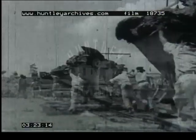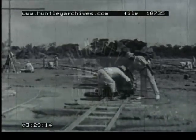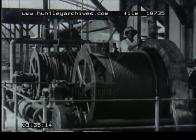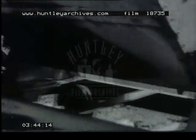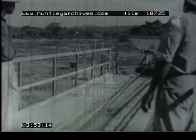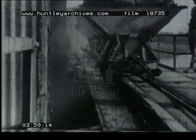When the wagons are loaded, they are assembled and coupled together. Then they are attached to a cable, which will haul them up to the refinery. Here, the lumps of crude asphalt are tipped into large, open, steam-heated stills, which hold about 70 tons each.